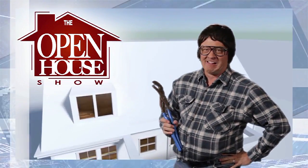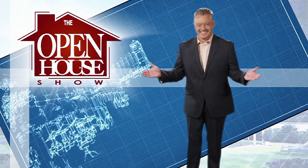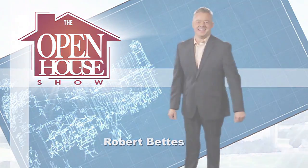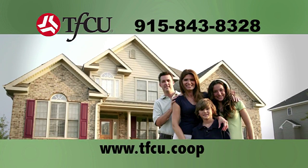Welcome to The Open House Show, the original real estate and entertainment home program with host Robert Bettis. Sponsored by Teachers Federal Credit Union, TFCU, who can put you into the home you need.